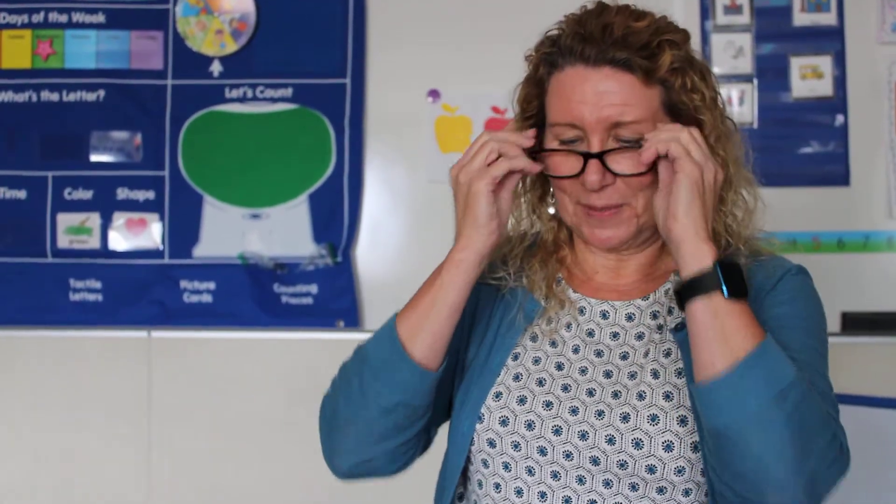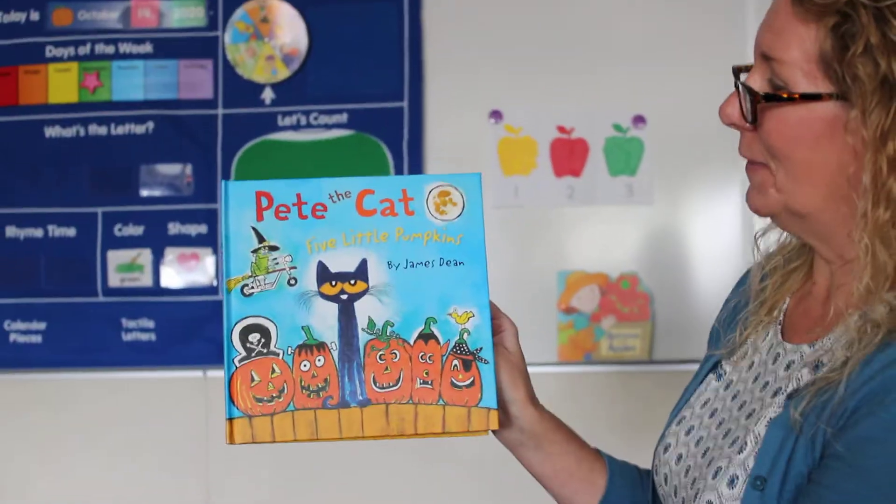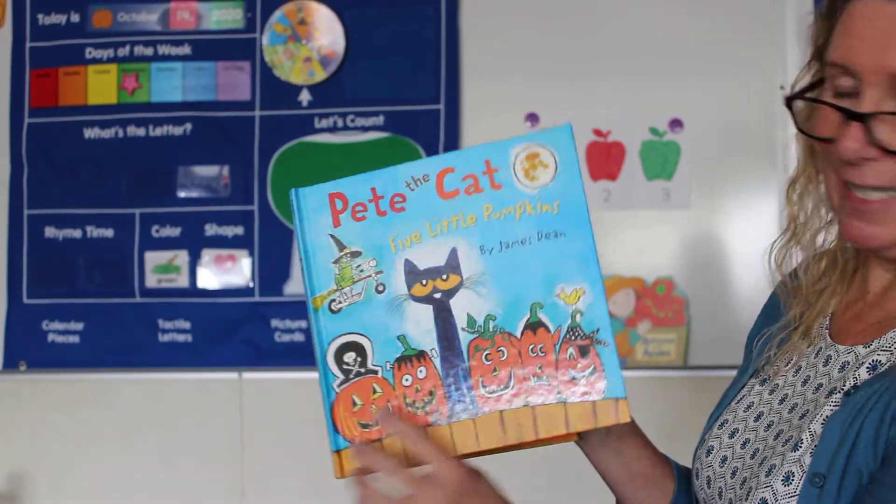Let me put my glasses on. Pete the Cat, Five Little Pumpkins. This book is by James Dean.